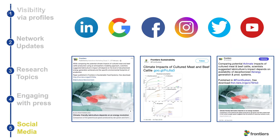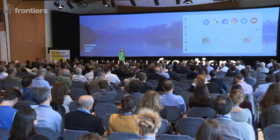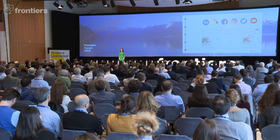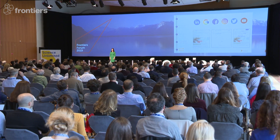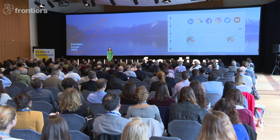Our final strategy is social media. We run promoted campaigns across a range of social media channels. These are highly effective campaigns targeted at specific researchers with very specific interests. We can also target people at a very granular level — for example, researchers sitting at the Fairmont Hotel on the 11th of May, between the ages of 35 and 65. With this particular article, we reached just over 25,000 carefully chosen researchers.